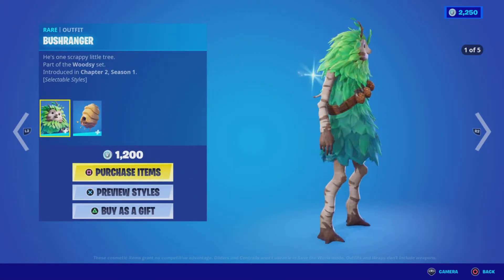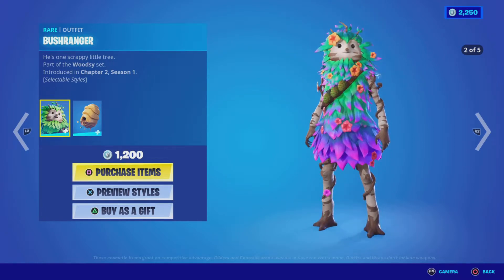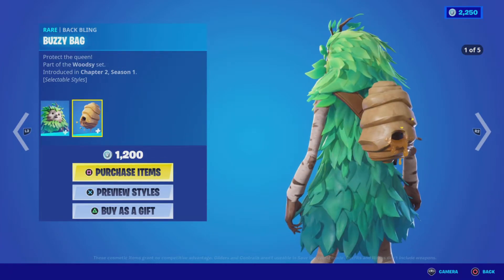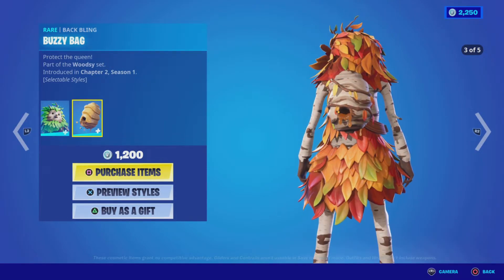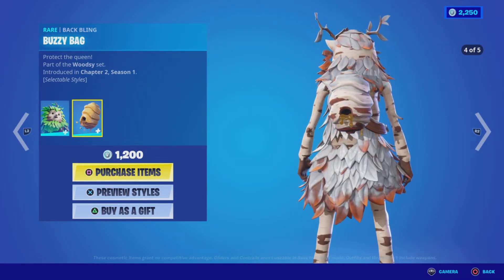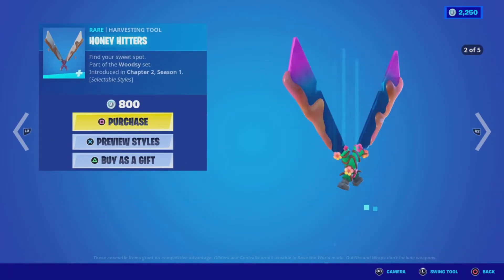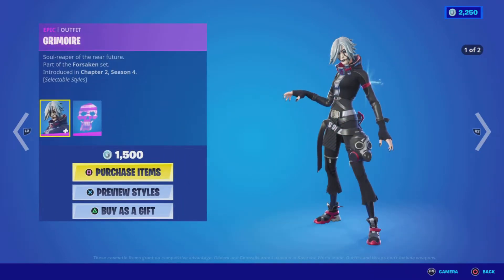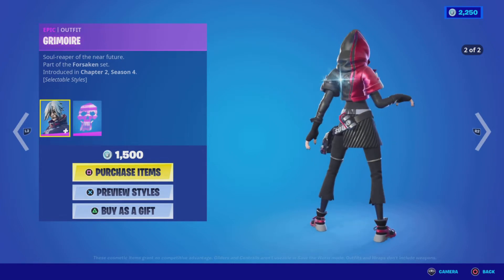Next up we have the Bush Ranger outfit from the Woodsy Set, Chapter Two Season One. This outfit has five different styles and comes with the Buzzy Bag back bling — a hilarious bees nest — which also comes in five styles to match the different outfit styles. 1200 V-Bucks for those two items. Then we have the Honey Hitters pickaxe for 800 V-Bucks, also with five different styles.